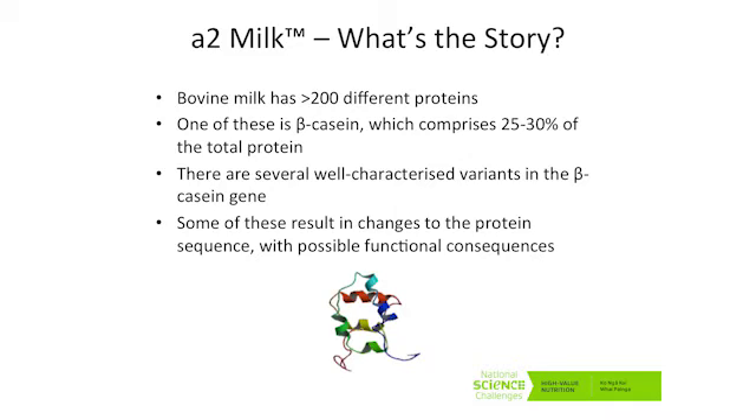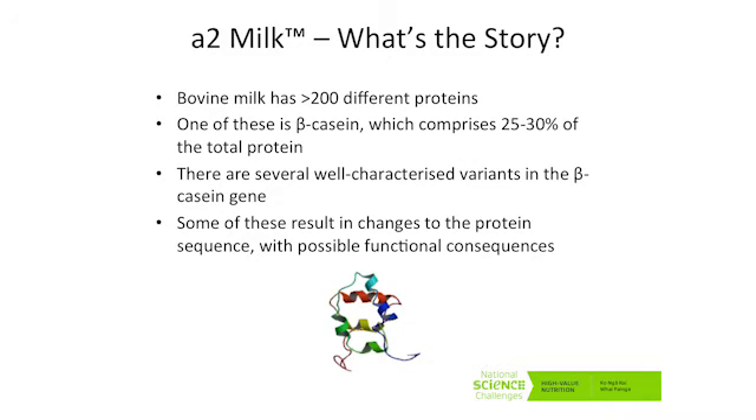Some of those genetic changes do result in a change to the protein sequence, and some of those changes to the protein sequence may have functional consequences. Originally, all cows produced only the A2 variant of beta-casein. But somewhere between 5,000 and 10,000 years ago, in some European dairy herds, a mutation arose which was the A1 beta-casein variant, and this is now the most widespread form. Generally today, most milks that you would buy would have a mixture of the two. But milk products produced by A2 contain only the A2 form of beta-casein — that's their point of differentiation.